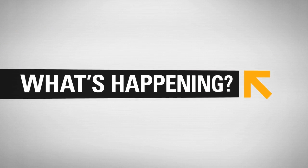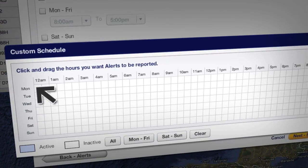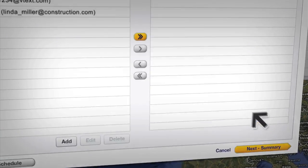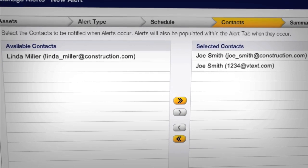Information overload? Not a problem. ProductLink allows you to customize alerts and displays so you only get the information that matters to you. And you can send alerts to the people who need them via email or text message.